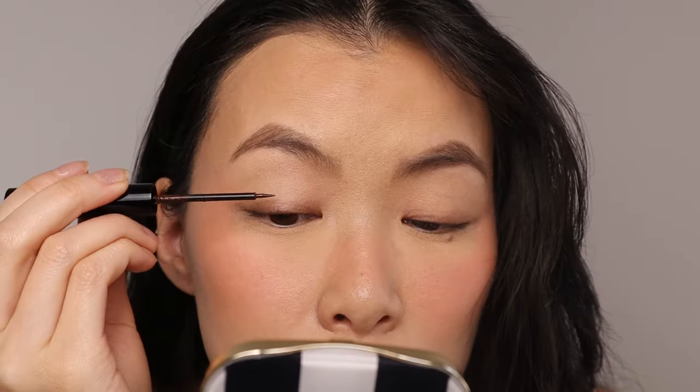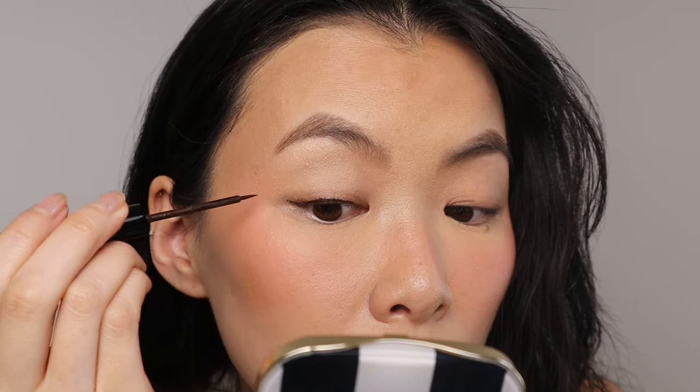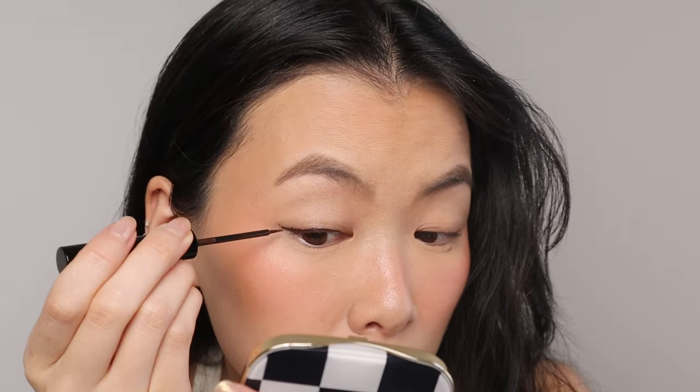The H.O. Proof Inkwell Eyeliner is just okay, and it's mainly because of the applicator. I really like the shade of brown — it's not too warm — but I am not a fan of felt tip eyeliners. It takes multiple strokes to fully cover, and when I'm doing the wing, I just can't get it as smooth. This would be better if it was a brush tip. Keep the formula, change the applicator.